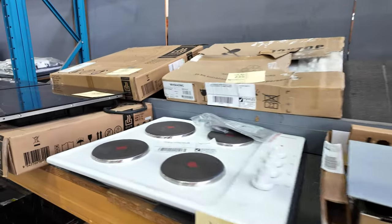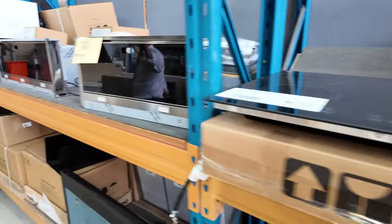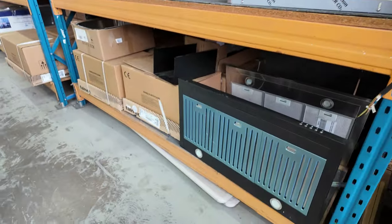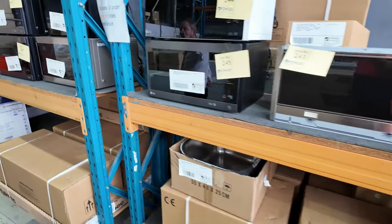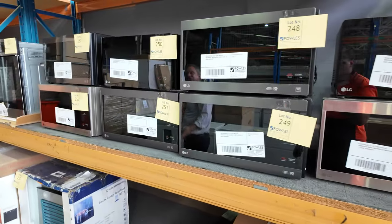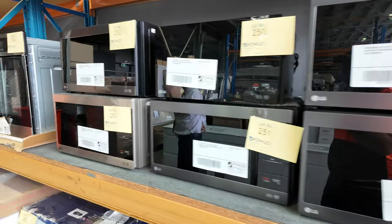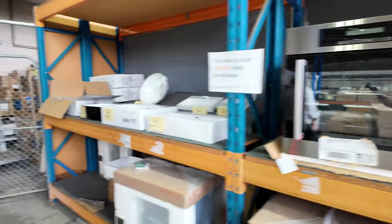Down through here we've got lots of induction and ceramic cooktops, as well as range hoods — including Falmec, one of the top-of-the-range brands. There are also about a dozen LG inverter microwaves, and bidding on those is generally around $90 odd dollars.